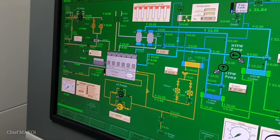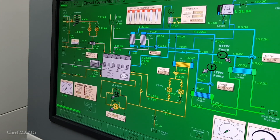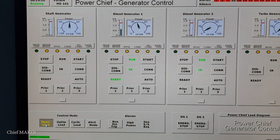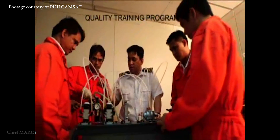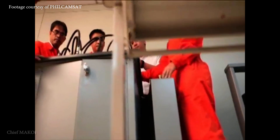Back when I was still starting out as an instructor, I used to handle simple subjects like MARPOL and ship security. But as I progressed in rank and teaching experience, I was entrusted to handle more complex technical subjects.